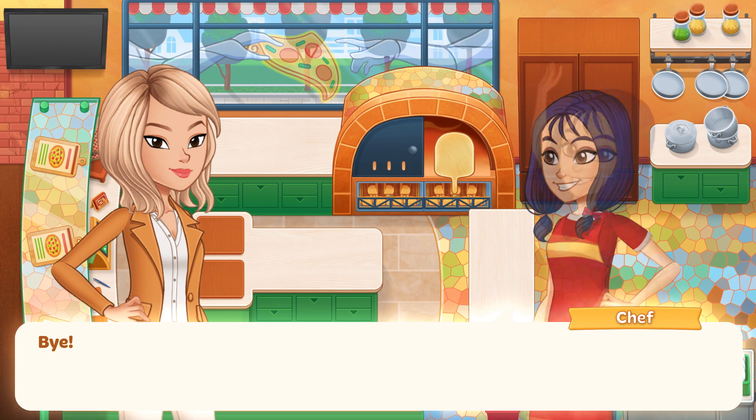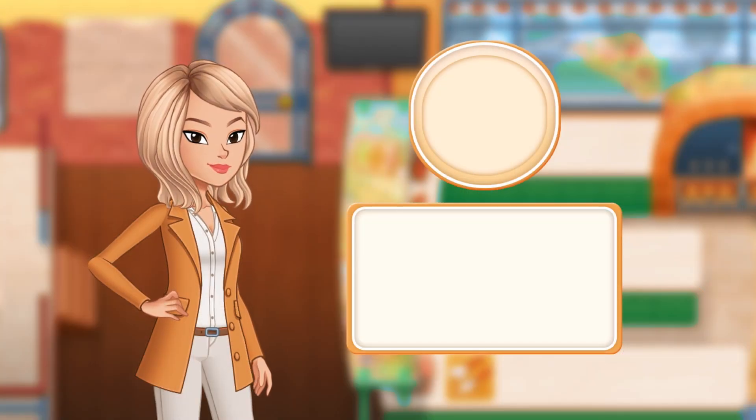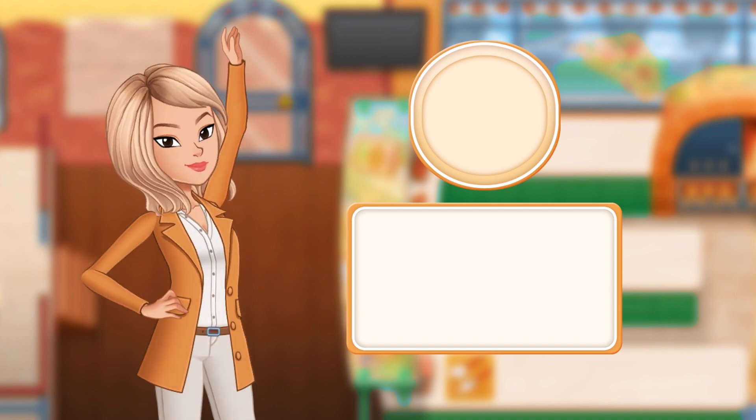See you next time! Bye! Chefs, thank you for watching this video! Please subscribe to our channel so you don't miss the second part of the video. Bye-bye!